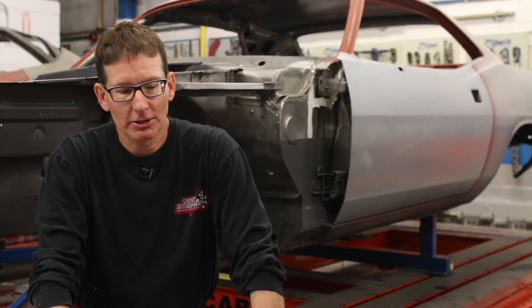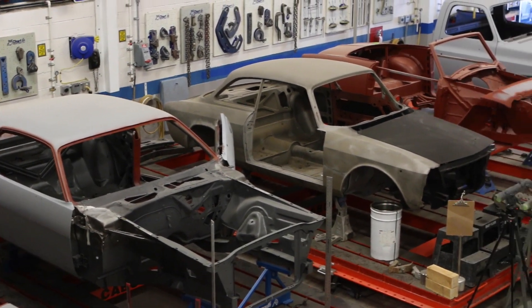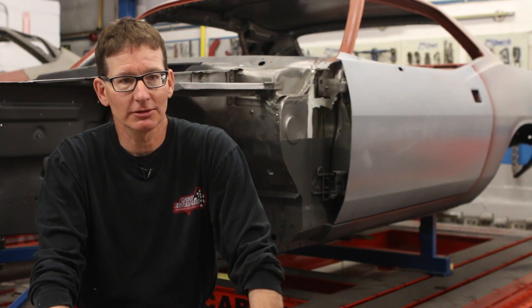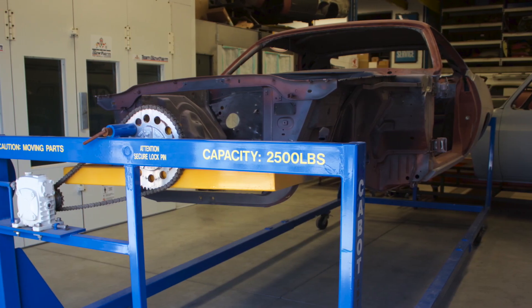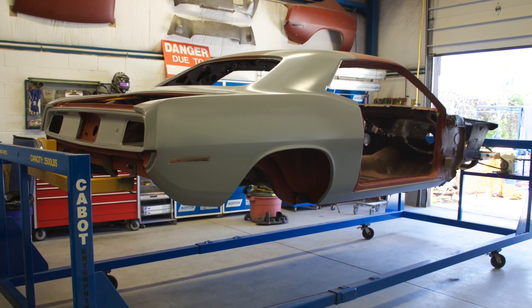The quality of cars coming out of this shop — the customers have a big part in that. If they're not participating at the level where I'm taking these cars, and understanding what I'm doing, you can't obtain this level of work. You need the customer to understand exactly what you're doing to these vehicles.